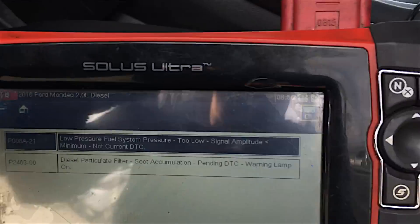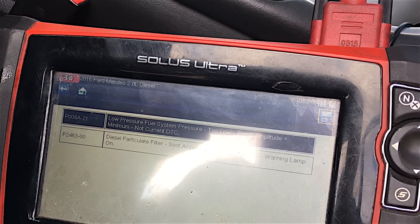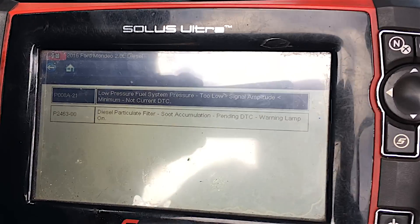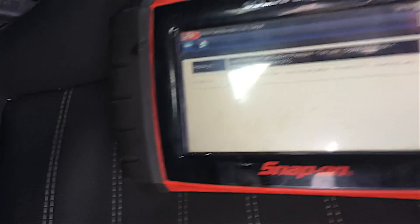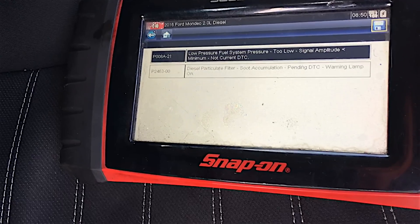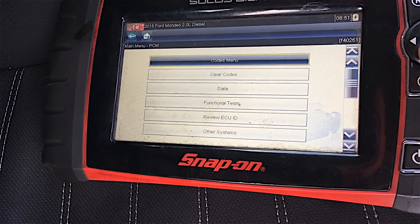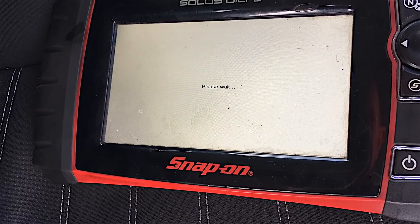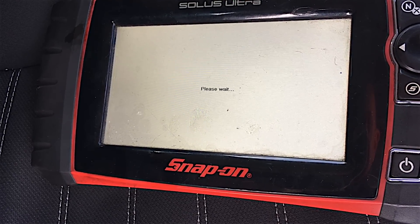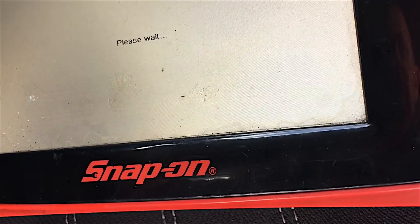I've just read the codes again. The low fuel pressure — I've just got to clear that, that's because the fuel filter's been changed. But this one: P2463-00 diesel particulate filter, soot accumulation, warning lamp on. I know that code is not going to clear. So what I should do now with the scanner is go to functional tests, service functions, diesel particulate filter, static regeneration — we'll click yes on that. Carry out this procedure, regenerate.